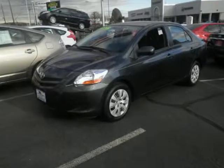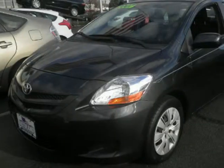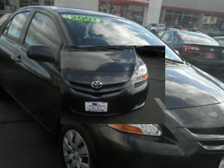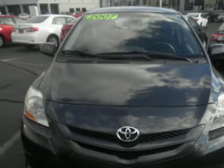We think you will love this pre-owned 2007 Toyota Yaris 4-door Sedan Autobase, which has 73,744 miles. It comes fully equipped with a 1.5-liter inline 4-cylinder DOHC engine, 106 horsepower, and many other features.